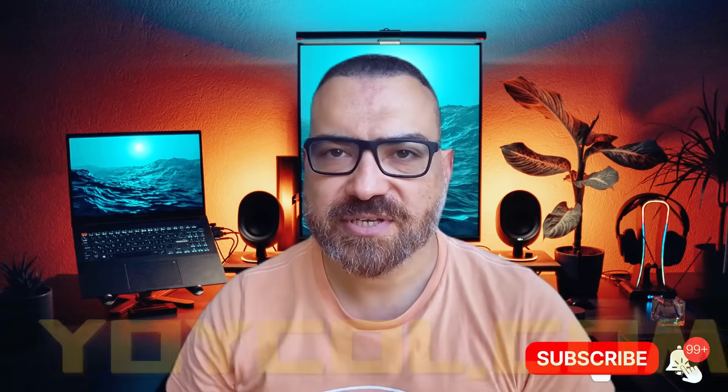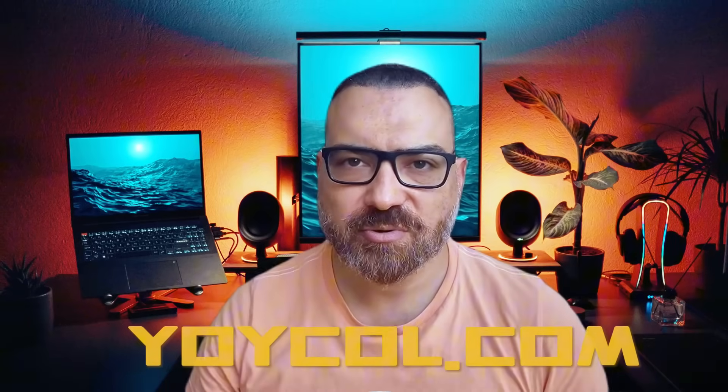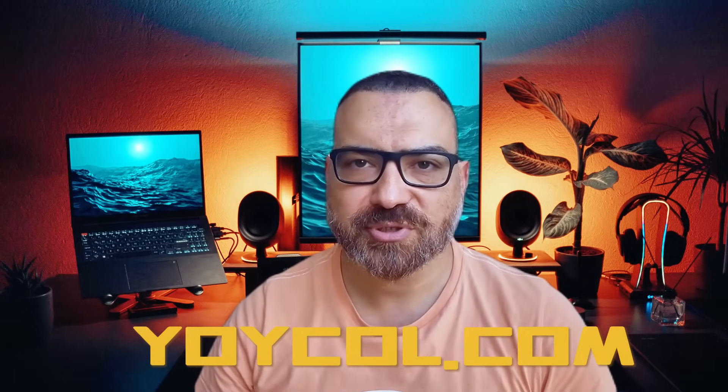There's a print-on-demand platform that does not just give you the same old products everyone else is using, but actually adds over 100 brand new products every single month, and these products come at the lowest costs in the entire print-on-demand market. That platform exists and it's called Yoiko. I know what you're thinking — another print-on-demand platform review — but this one is different, and I'm going to show you how in the next 10 minutes.